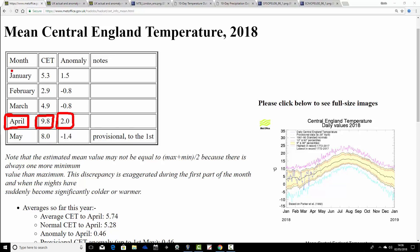January comes out at 5.3°C, an anomaly of one and a half degrees above average. February and March both come out around a degree colder than average. And remember we've had this two degree anomaly for April. May so far, provisional up to the 1st, is standing at just 8.0°C — one and a half degrees below average. This is going to lift up a lot over the next few days, of course.